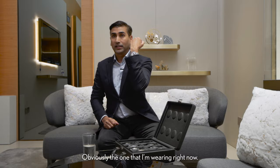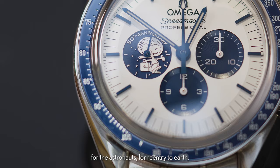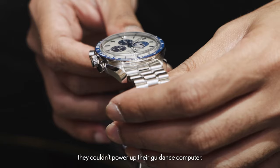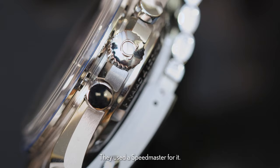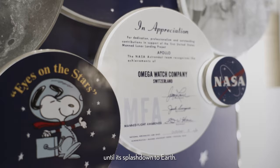The one that I'm wearing right now is a Snoopy, and there have been three versions of this — this is Snoopy 3. In Apollo 13, to save battery and energy for the astronauts for re-entry to Earth, they couldn't power up their guidance computer. They did some mental mathematics and calculations while being oxygen-deprived. They had to do a time burst of 14 seconds, and they used a Speedmaster for it — not this particular watch, but a Speedmaster with this Calibre. And they managed to successfully splash down to Earth.